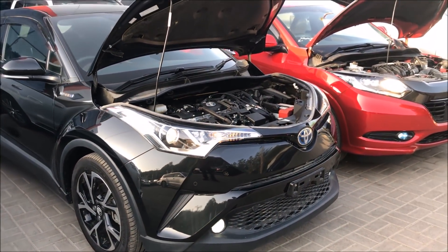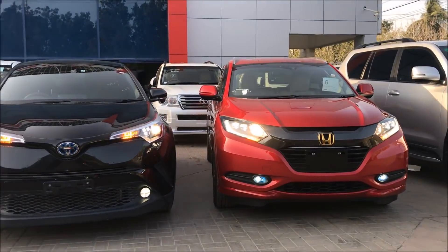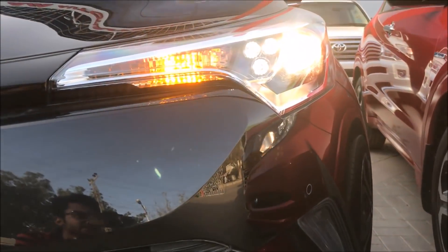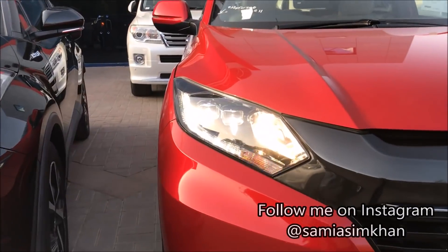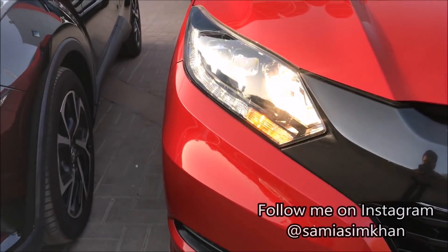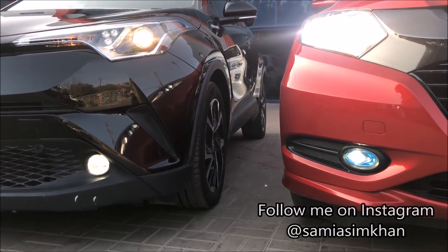In Pakistan, 75% of C-HR sales are the 1.8 liter hybrid. Looking at the front headlights, the Toyota C-HR has LED clearance lamps, side indicators, and front line projections. But in the Honda Vezil, we have more aggressive and more advanced headlights — front DRLs, projection lamps, halogen headlamps, and side indicators. In both cars, we have fog lamps installed.